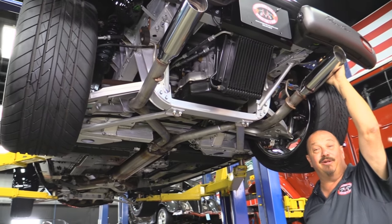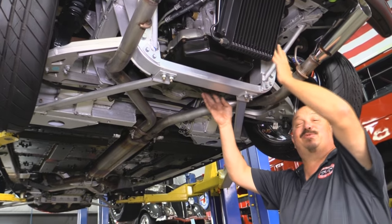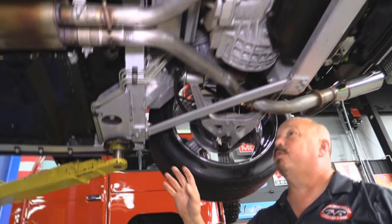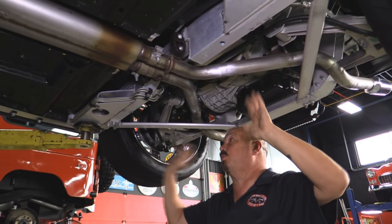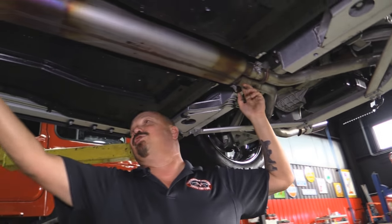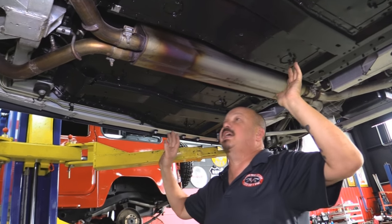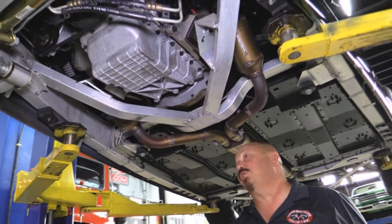We're underneath this '99 Prowler now, and you can tell this baby's super low miles. What's really cool is the transmission is back here with the rear end — the rear end and the transmission are one big part. The whole frame on this baby is aluminum and it is beautiful. You can tell this baby always lived in a garage because this aluminum still looks brand spanking new. All these welds look fantastic. And look at this muffler — it's two in, two out, dual exhaust. Floors are amazing. This baby's all riveted together. It looks like a jet fighter airplane under here. Look at all these cross members going in every which direction.